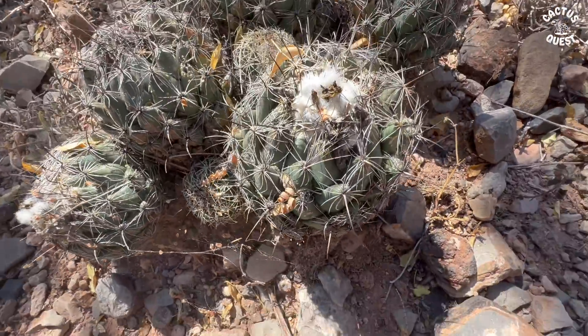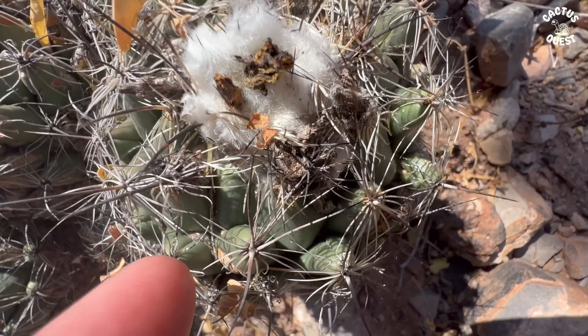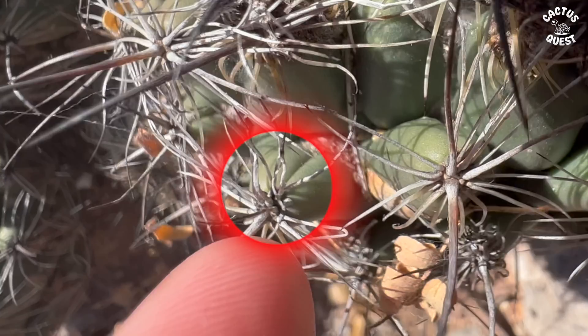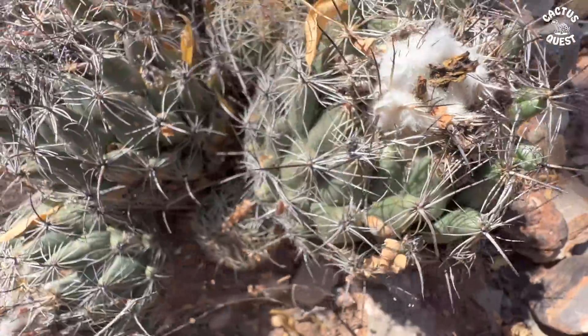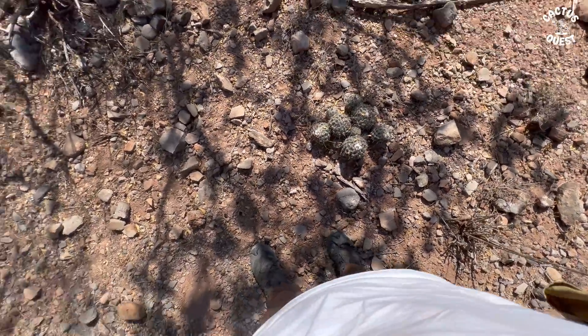We've got a nice clump here, and you can tell it's a Coryphantha. You see on the top of the tubercle there — you've got that little divot. That's a dead giveaway. If the plant is not in flower, that little divot is a dead giveaway that it is a Coryphantha and not a Mammillaria or what have you.